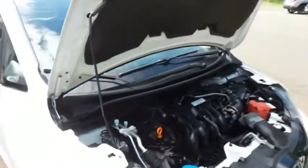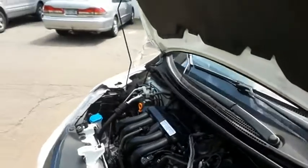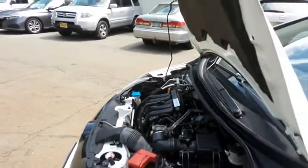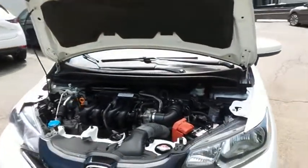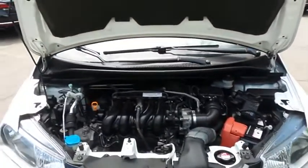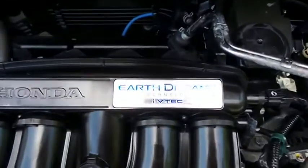The Honda 16-valve, single overhead cam, 1.5-liter I-VTEC four-cylinder engine is spirited and fun to drive, with legendary reliability and equipped with Econ Button and Earth Dreams technology. It gets an outstanding 38 miles per gallon on the highway.